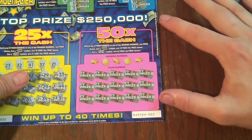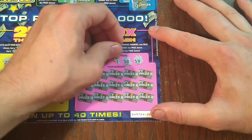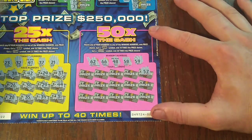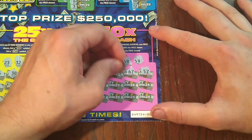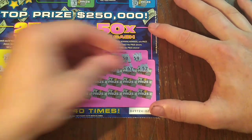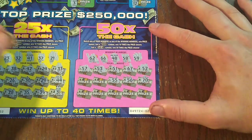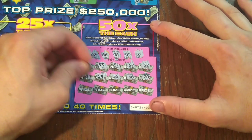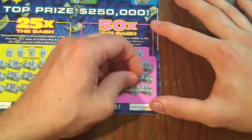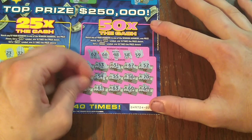Last game, last chance — 50 times the cash. Match your numbers or get a 10 or 50 times symbol. We've got 59, 58, 48, 66, and 62. We've got 52, 67, 51, 53, 57, 70, 56, 55, 54, 68. We've got 48 and 58. 64, 60, 63, 61. Last chance — and 49.